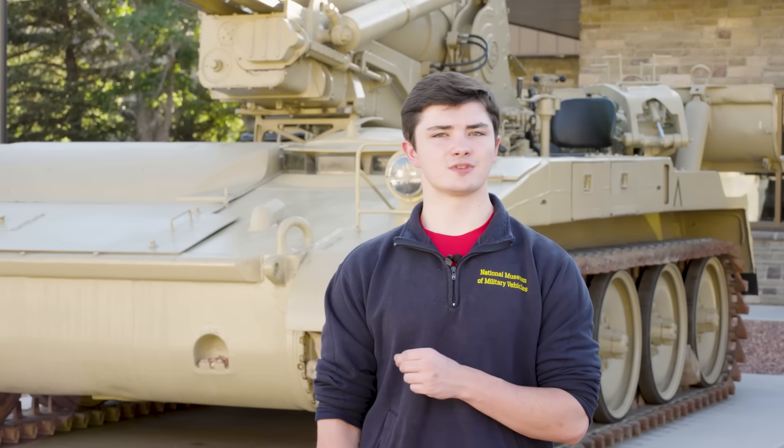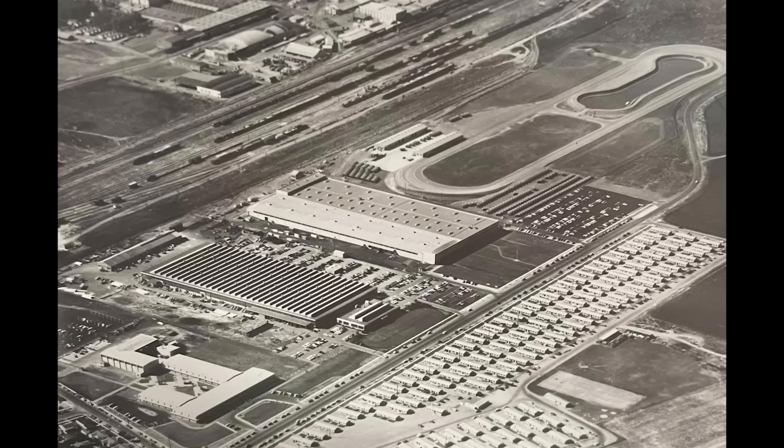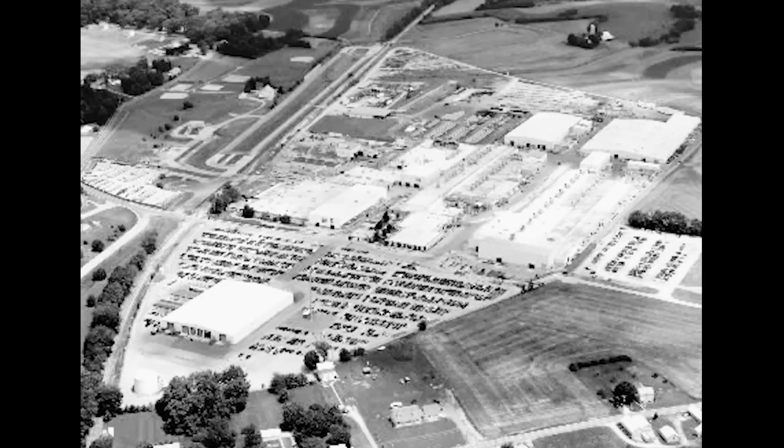By 1962, production for the two pilot models began at the PCF plant in Renton, Washington. Later, both the Food Machine Corporation, FMC, at their San Jose plant, and the Bowen-McLawen-York, BMY, in York, Pennsylvania, entered the production program.